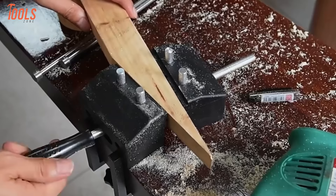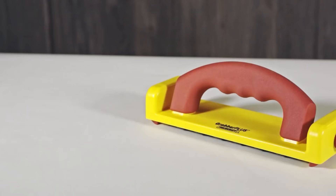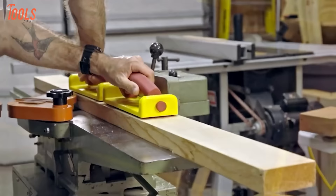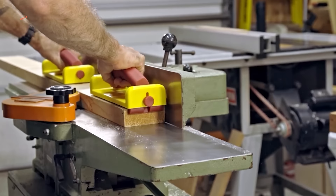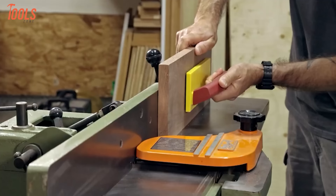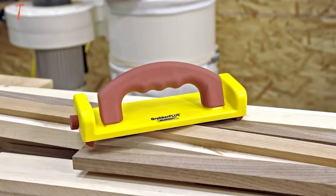Pushing boards past spinning saw blades makes every woodworker nervous, but the Milescraft Grabber Plus push block boosts control and confidence at the table saw. Its high-visibility yellow exterior and angled handles keep hands safely away from the blade while providing secure downward, inward, and forward pressure. Dual spring-loaded heels grip the end of the workpiece to prevent any slipping during the cut. The Grabber Plus's rubber base firmly grasps the wood with no marring or slipping, providing superior leverage versus basic push sticks for advancing large panels or smaller workpieces.